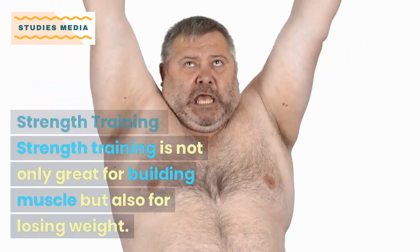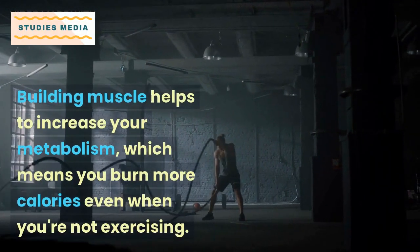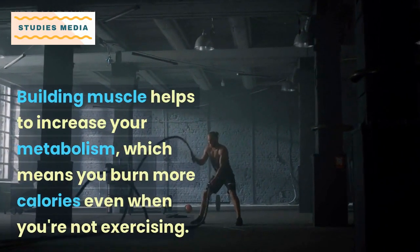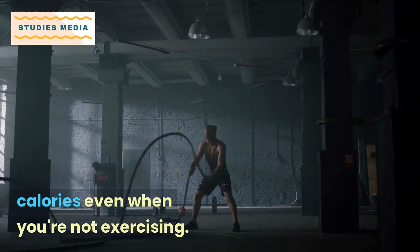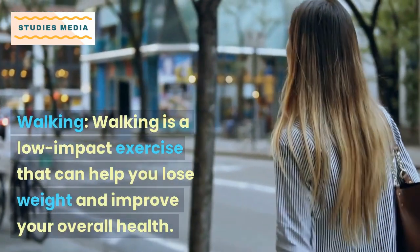Strength training is not only great for building muscle but also for losing weight. Building muscle helps to increase your metabolism, which means you burn more calories even when you're not exercising.